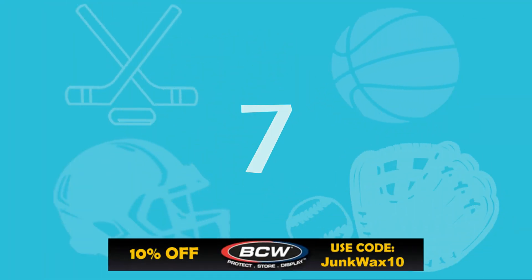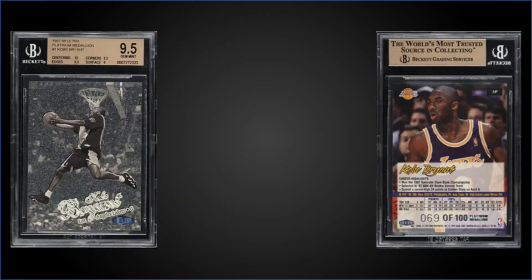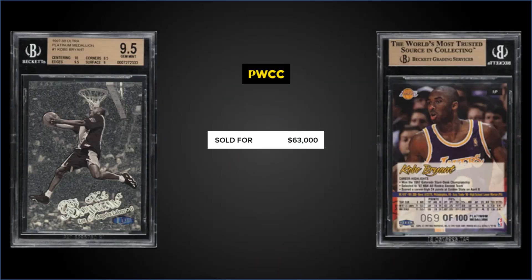In the number 7 spot, from 1997 Fleer Ultra, we have the Kobe Bryant Platinum Medallion, graded Gem Mint BGS 9.5. It sold at PWCC's Premiere Auction for $63,000. This card is serial number 69 out of 100. Subgrades were 10 for centering, 9.5 for corners and edges, and 9 for surface. It has a low pop of only 3, and there are none graded higher.